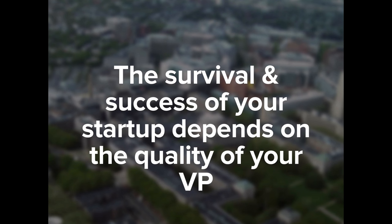What you're learning today will be the basis and foundation for the rest of the presentations you'll hear. It doesn't sit right with me that 8 out of 10 startups fail because they don't have a grip of their value proposition. I don't want to leave the room today until everyone fully understands the power of value propositions, because the survival and success of your startup depends on the quality of your value proposition.